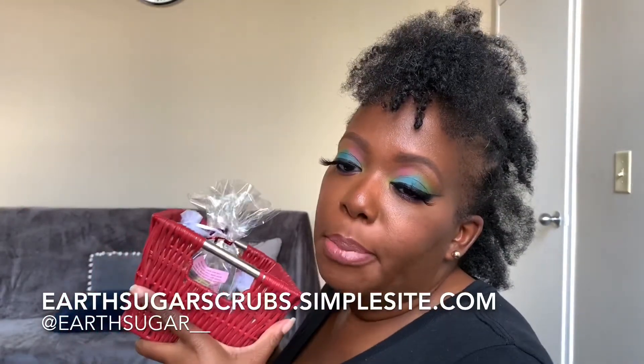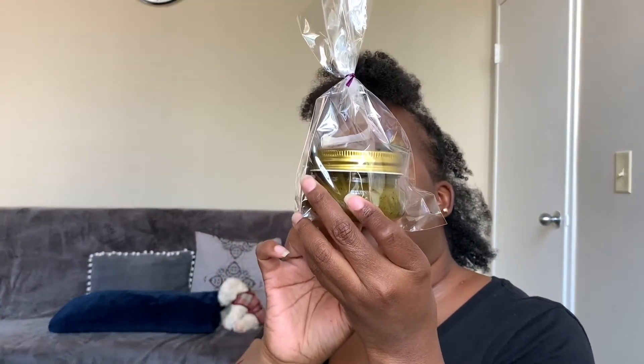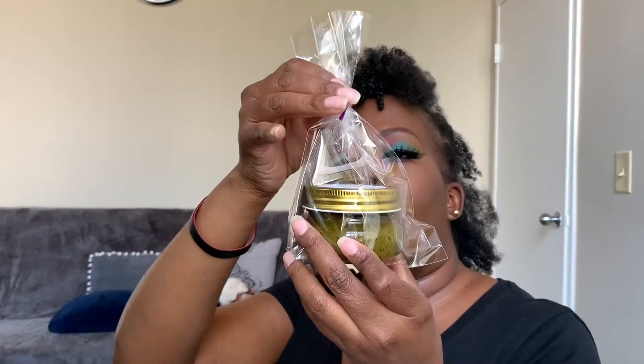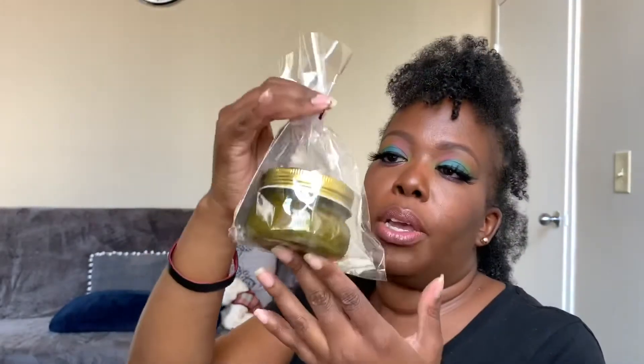I got a special delivery from Earth Sugar. I've promoted Earth Sugar on my channel before — it's a Black-owned business by my girl Tashima Odom. She has some newness I'm very excited for. I already have the Brown Sugar one. The newness is the Green Tea Earth Sugar Scrub — it's loose leaf green tea, extra virgin olive oil, sugar, green tea powder, and green tea leaf extract with lemon essential oil.